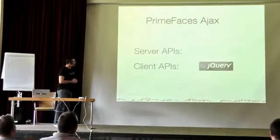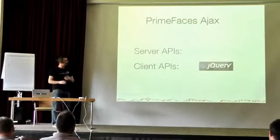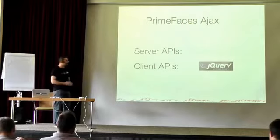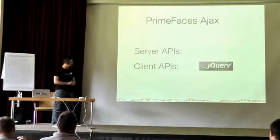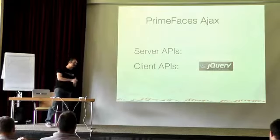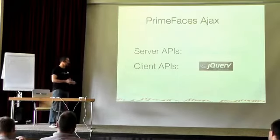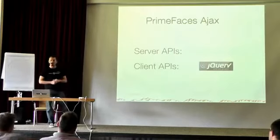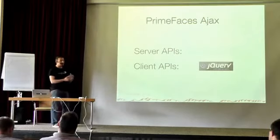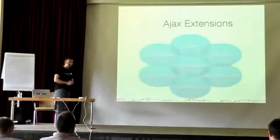A word on PrimeFaces Ajax: it's built on standard JSF 2 server APIs — there's no custom server-side stuff. We're just using standard JSF 2 API, sending the standard parameters indicating an AJAX request. On the client side, however, we provide an implementation of the JSF client-side API using jQuery, because jQuery performs well cross-browser and is more tested than what JSF implementations provide.